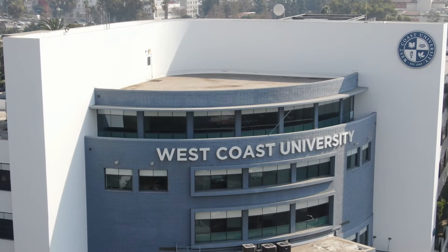Looking to enter an online program at West Coast University? Then follow these seven simple steps. First, fill out the form to request more information.